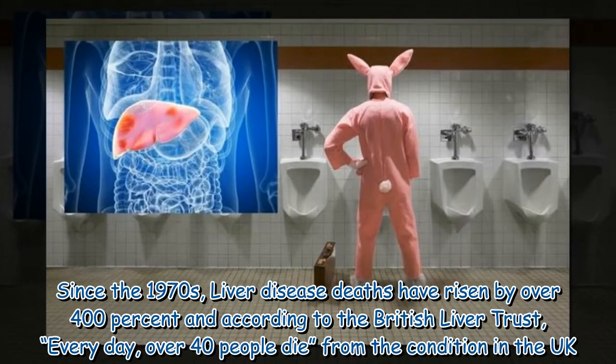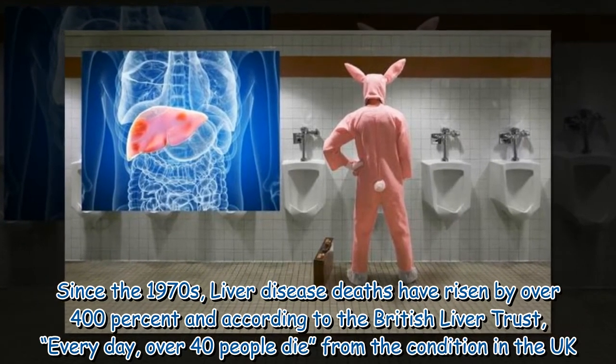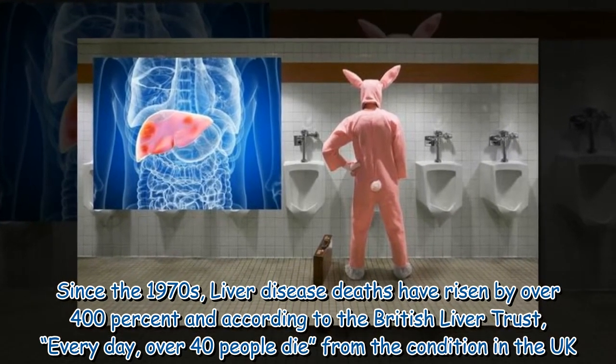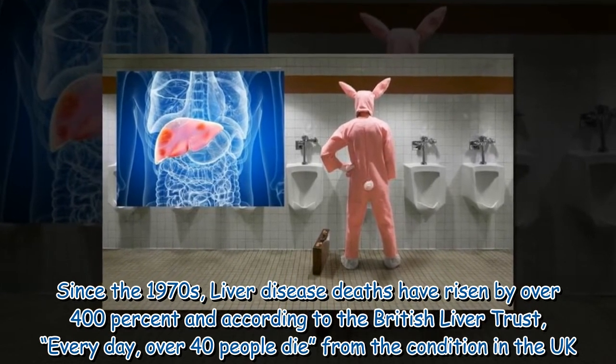Since the 1970s, liver disease deaths have risen by over 400%, and according to the British Liver Trust, every day over 40 people die from the condition in the UK.